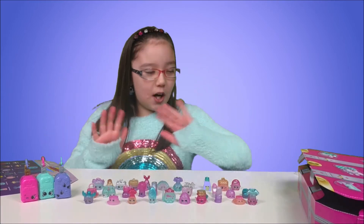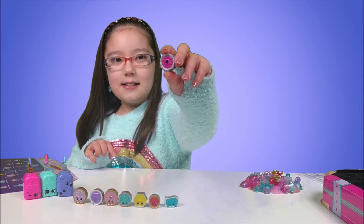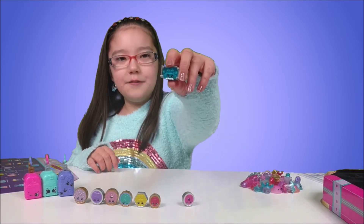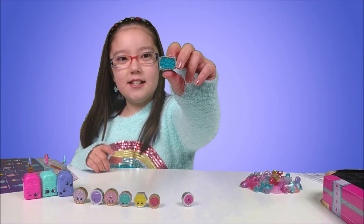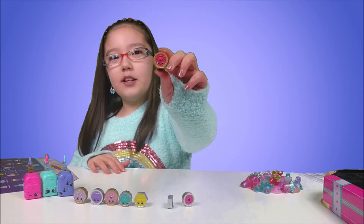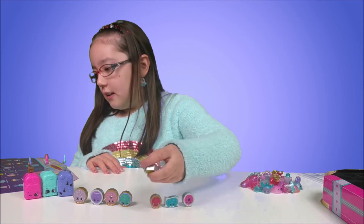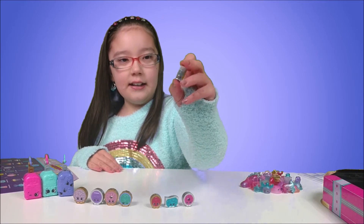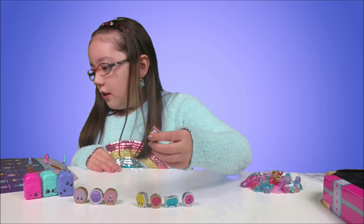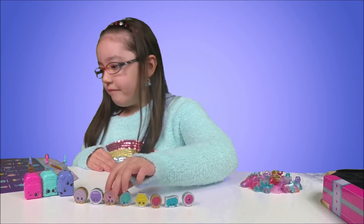So now for the moment of truth, we're going to see the eight never released Shopkins. The first never released Shopkin we have is Yin Yuan, and on the back is a five cent coin. The next one we have is Connie Cash, and on the back it shows that she's a $100 bill. Next is Buck Dollar, and he's a one dollar coin. And this is Pedro Peso, and he's also $1.